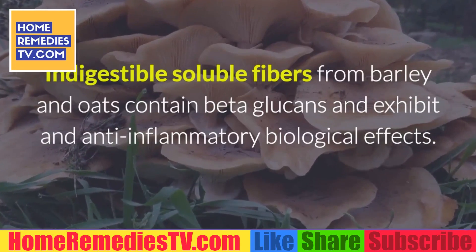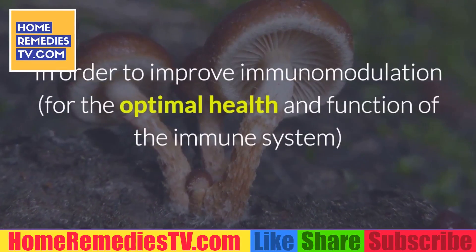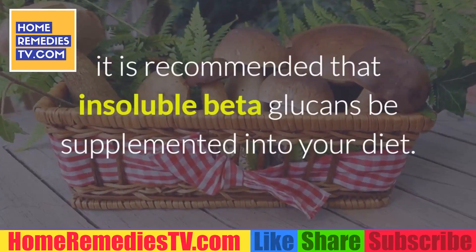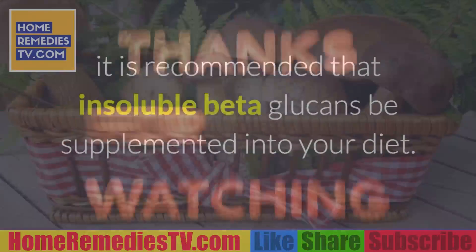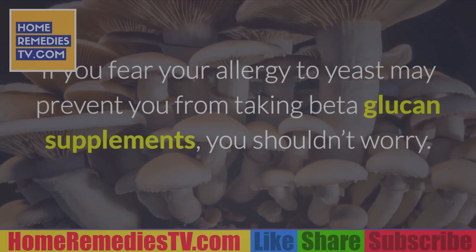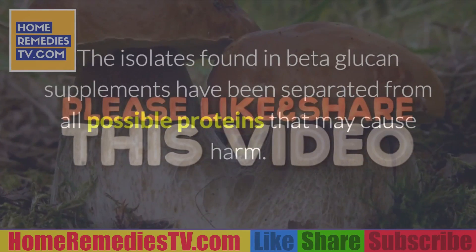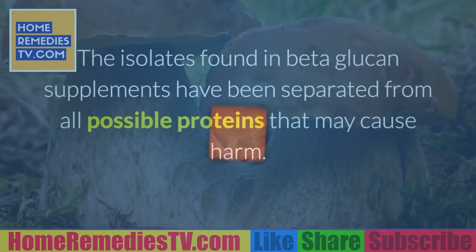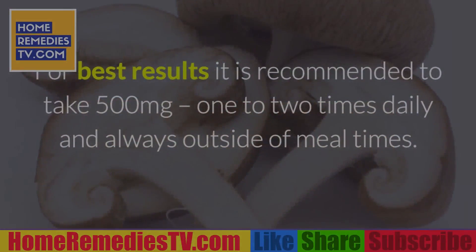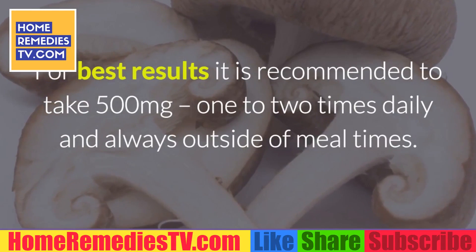Indigestible soluble fibers from barley and oats contain beta-glucans and exhibit anti-inflammatory biological effects. In order to improve immunomodulation for the optimal health and function of the immune system, it is recommended that insoluble beta-glucans be supplemented into your diet. If you fear your allergy to yeast may prevent you from taking beta-glucan supplements, you shouldn't worry — the isolates found in beta-glucan supplements have been separated from all possible proteins that may cause harm. For best results, it is recommended to take 500 milligrams one to two times daily, always outside of mealtimes.